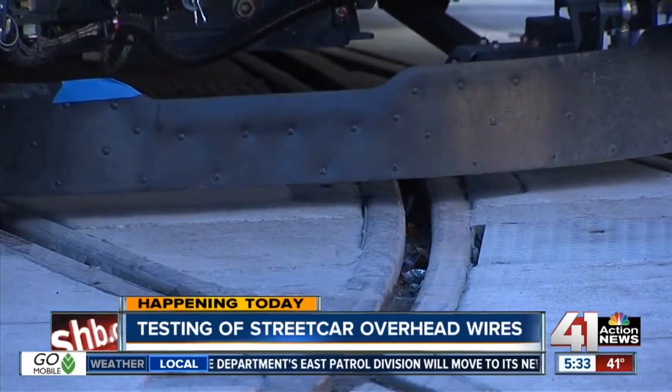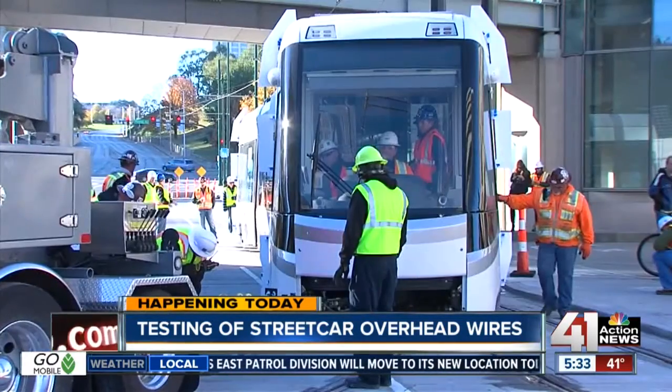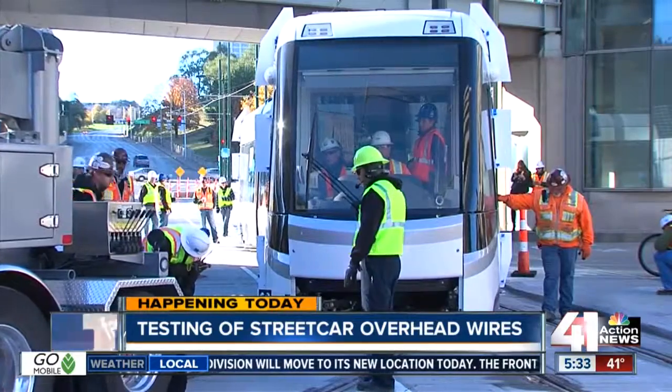If you do park downtown, listen up. You can't park your car on the tracks over the white line, because if you do, you will get towed. The testing begins at 7 o'clock this morning. Reporting live in downtown Kansas City, Andres Gutierrez, 41 Action News.